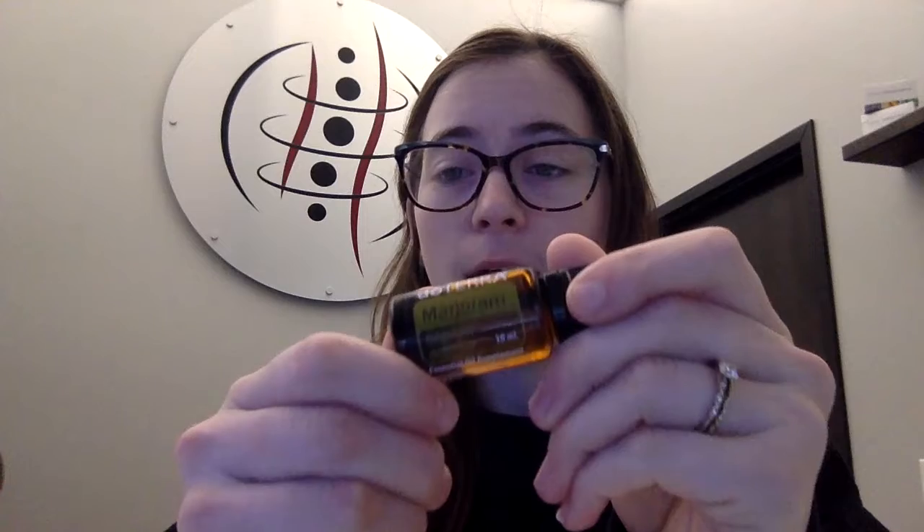Today we're going to talk about this oil called Marjoram, this little guy. The health benefits of Marjoram essential oils can be attributed to its properties as a multiple-use oil. I'm going to go through this really fast, and all the words are going to pop up, and you're going to be so overloaded you won't know what to do in the next 10 seconds.